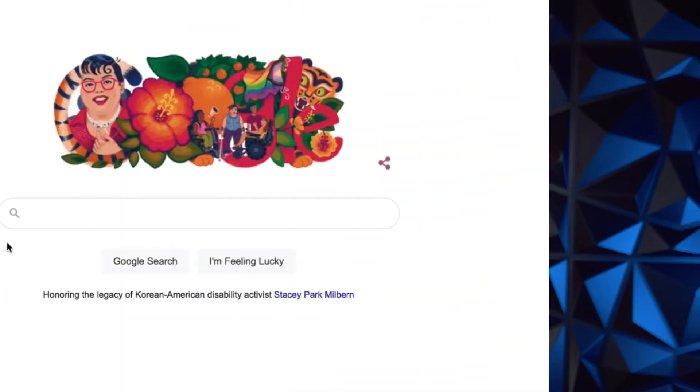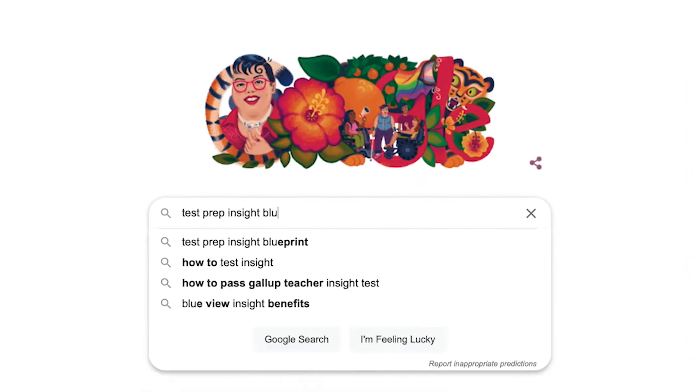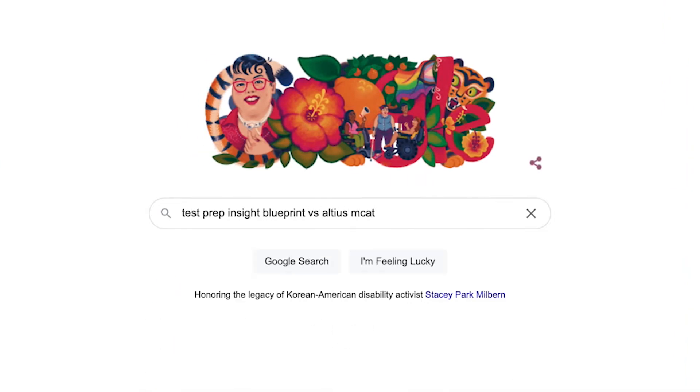I should just mention up front that since I'll be focusing on the major items in this video, if you find you need more detail at any point about either course's features, you can always check out our full detailed written comparison over on our website. An easy way to get there is just to Google testprepinsight Blueprint vs. Altius MCAT. It's a quick way to find it.